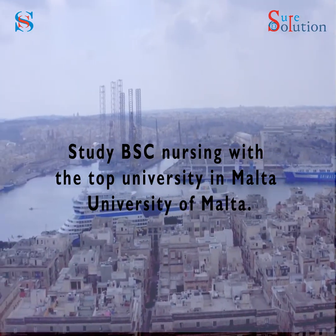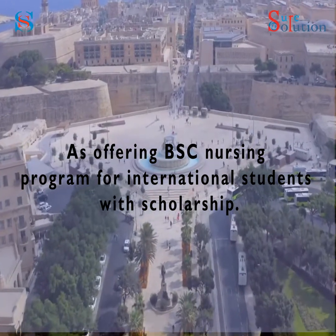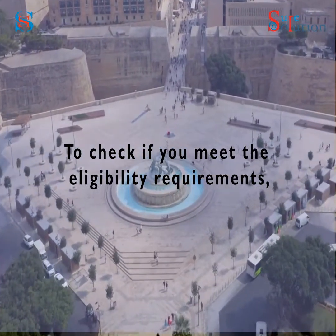Study BSC Nursing with the top university in Malta. University of Malta is offering a BSC Nursing program for international students with scholarship.